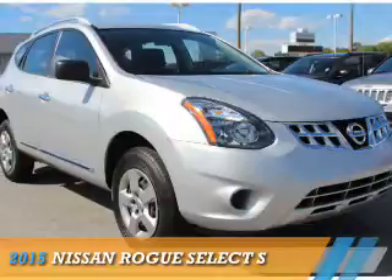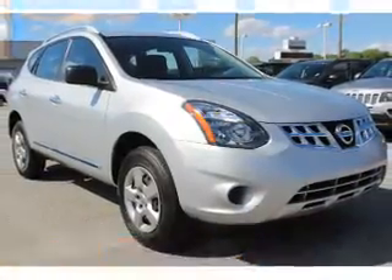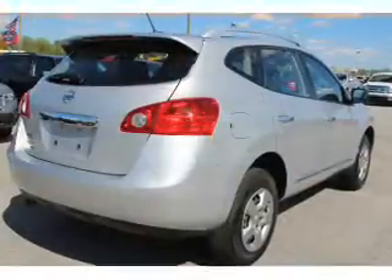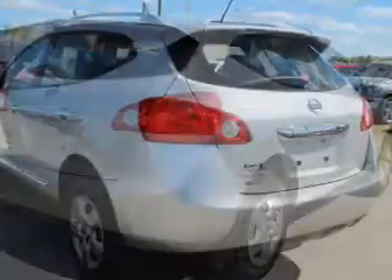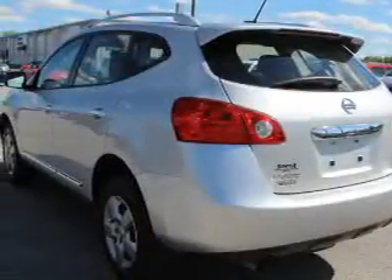Presenting the 2015 Nissan Rogue Select. It's powered by front wheel drive, a 2.5 liter 4-cylinder engine, and a continuously variable transmission.